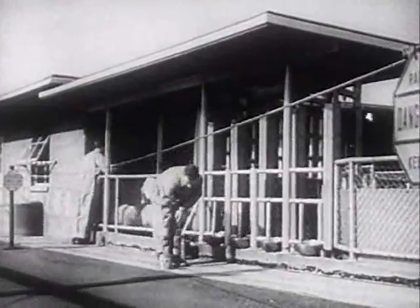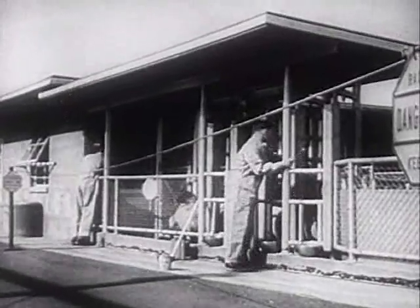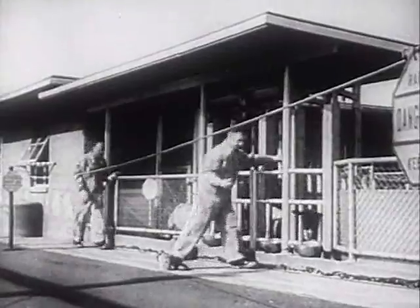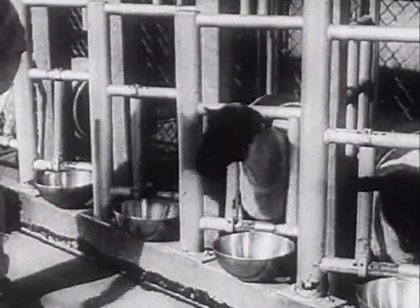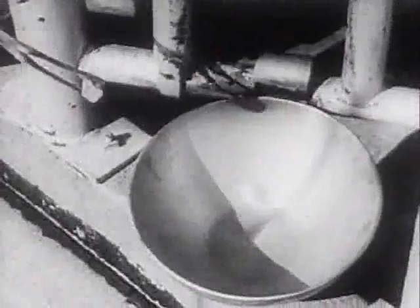Hanford biologists are conducting similar experiments on sheep, feeding them pellets with radioactive ingredients. The paths of these substances are traced through the sheep's body. These experiments could be of tremendous importance to biologists and doctors, increasing their understanding of the processes of human life.